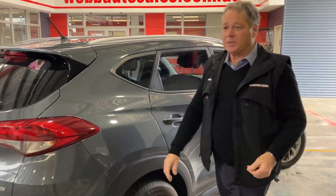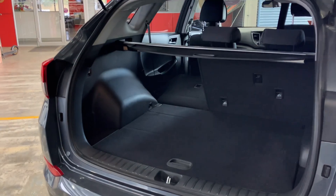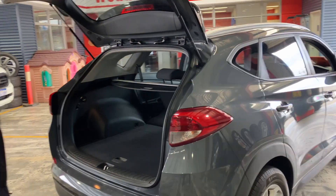Come and have a look at how much space is in the boot. Plenty of room for your shopping, plenty of room to get any samples in there if you've got a job on the road.